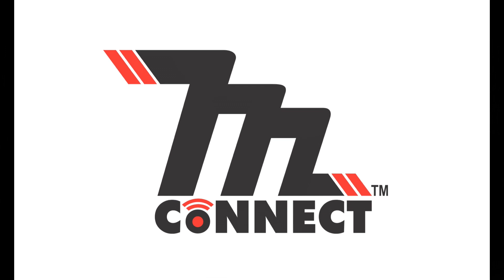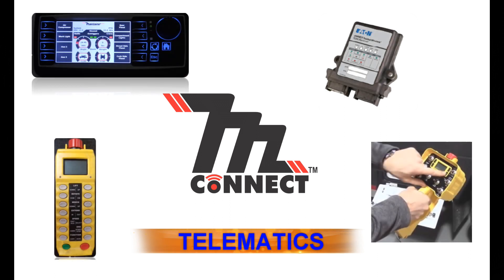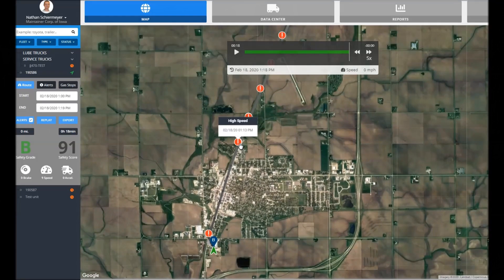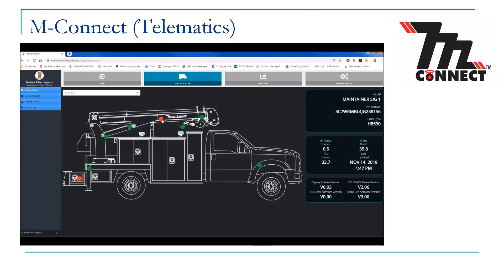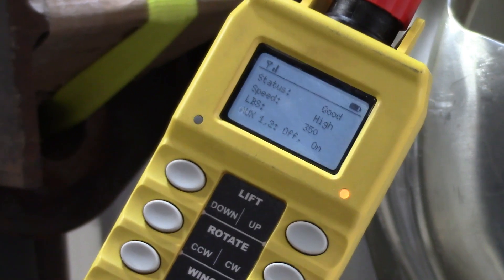Maintainer now offers a telematics platform, Maintainer Connect, that helps fleet managers better understand their service truck operations. Matt Weber, Fleet Manager at Butler Machinery, shared his thoughts on telematics: 'Today, I couldn't do my job without telematics. For me, as a fleet manager, telematics is about utilization. It's an expensive asset — an investment for a company — and it needs to be used to produce revenue. I'm hoping the Maintainer Connect can give us some more insight into how the crane is actually used, how often it's used, and at what capacities it's used, because if we invest the money into the crane and we're only getting 5% utilization on the crane, that may be better suited for another store.'